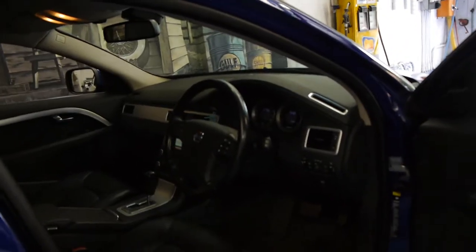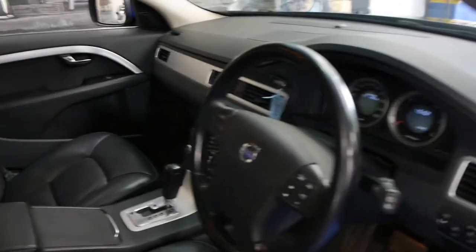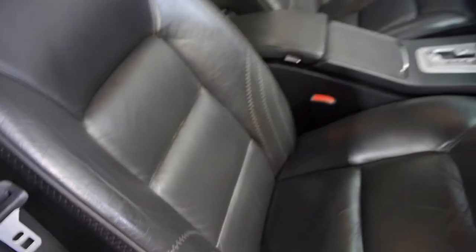So it comes in this beautiful blue colour and it does come with a few options as well. This car's got Bluetooth, it's got individual stitching on the seats as you can see here, very similar to that of a sail on a sailboat. It's got individual badging around the car.